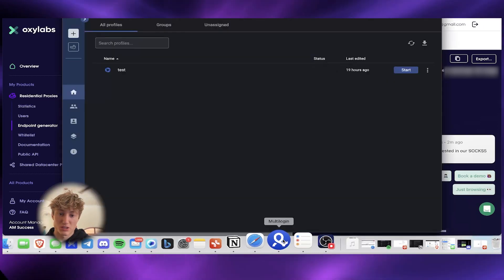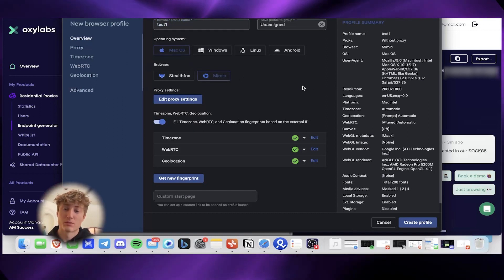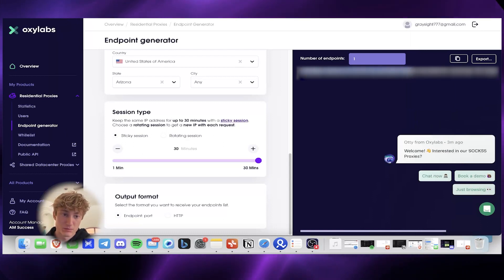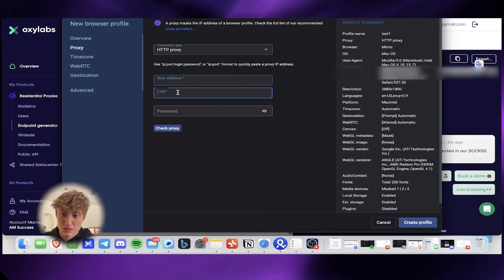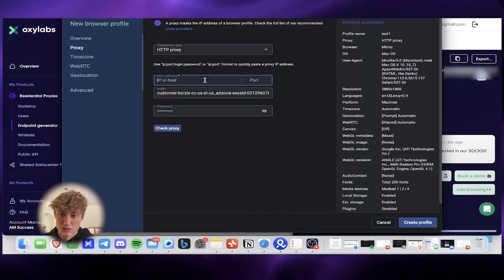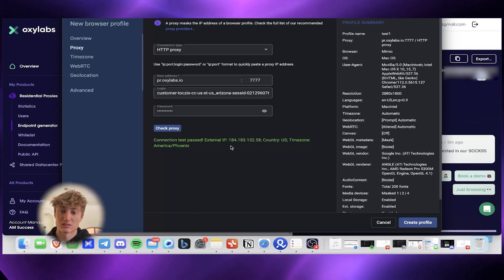Now let's go into Multi-login and create a new profile — call it 'test one.' You can leave everything as is; depending on whether you're on Mac or Windows, choose accordingly. Keep this on Mimic. Hit Edit Proxy Settings and set it to HTTP. Grab the username from Oxylabs, paste it into Multi-login, then input your password. The IP is pr.oxylabs.io and the port is 7777. Hit Check Proxy — it passed, and that's the exact location selected.